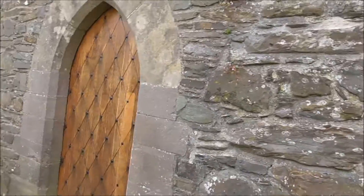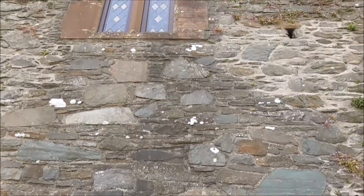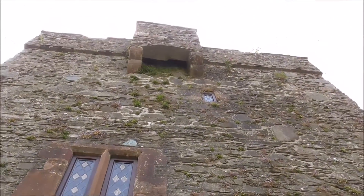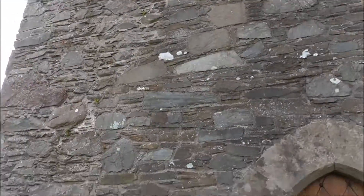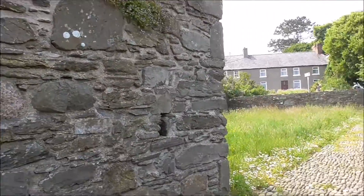New door, obviously. But in very good nick, considering how old it is.